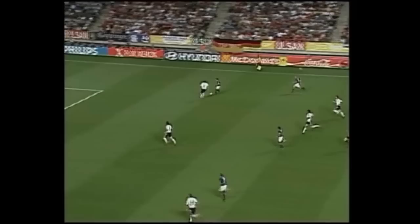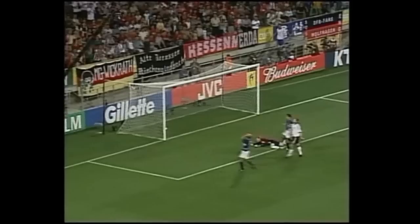Landon Donovan's onside here. Oh, terrific run by Donovan — can he finish? Terrific save by Kahn.